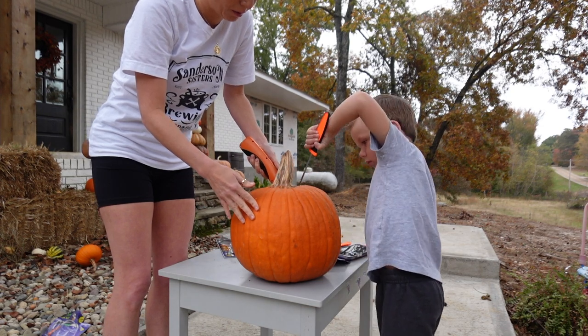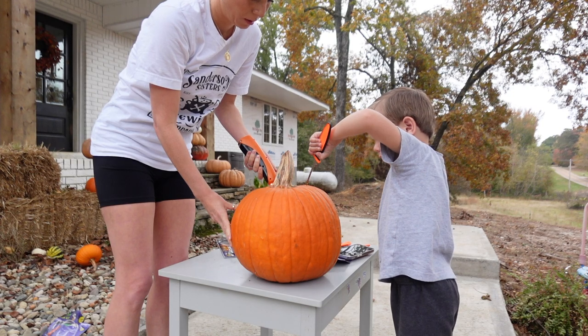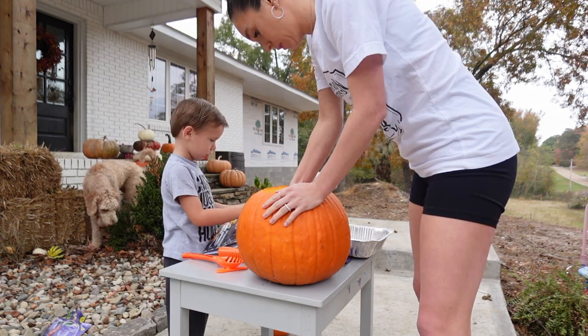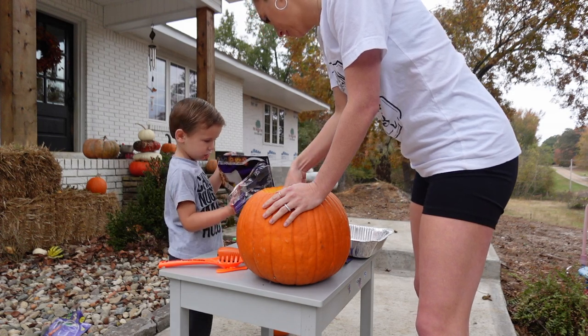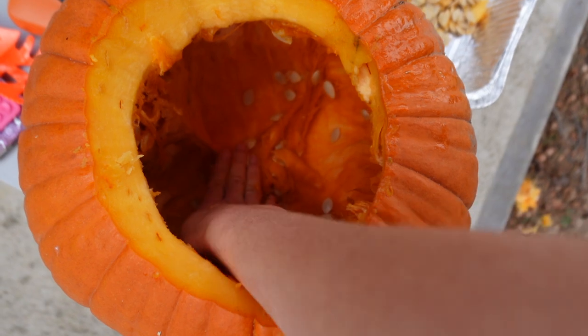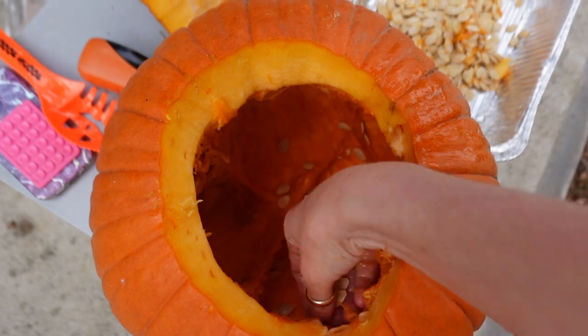One of our favorite things, especially in October, is to carve pumpkins. I always let him pick the design and then I let him help with the carving process. But of course, he is still just four, so I don't let him go crazy on it — but he does get to help. And then we always take the seeds out and we save them. I'm going to show you what we do with the seeds here in just a little bit.